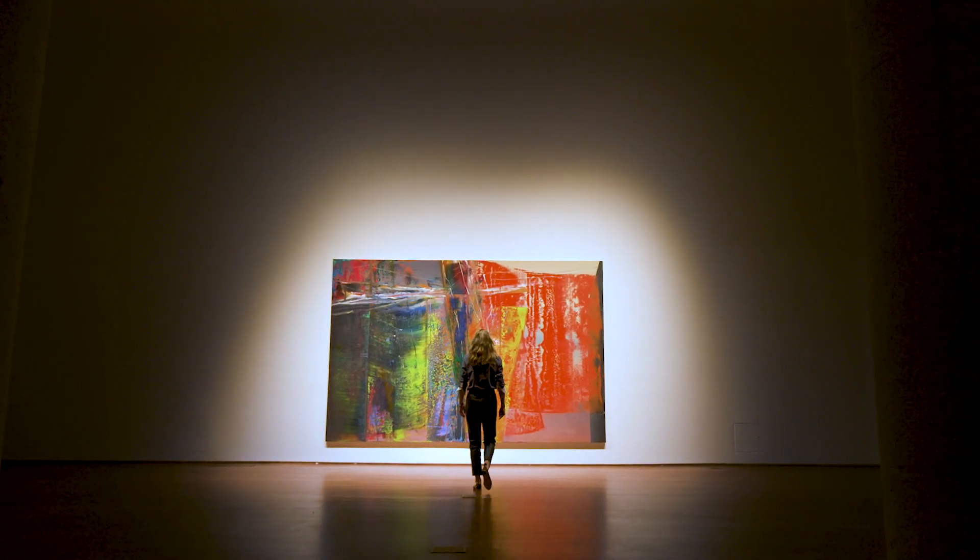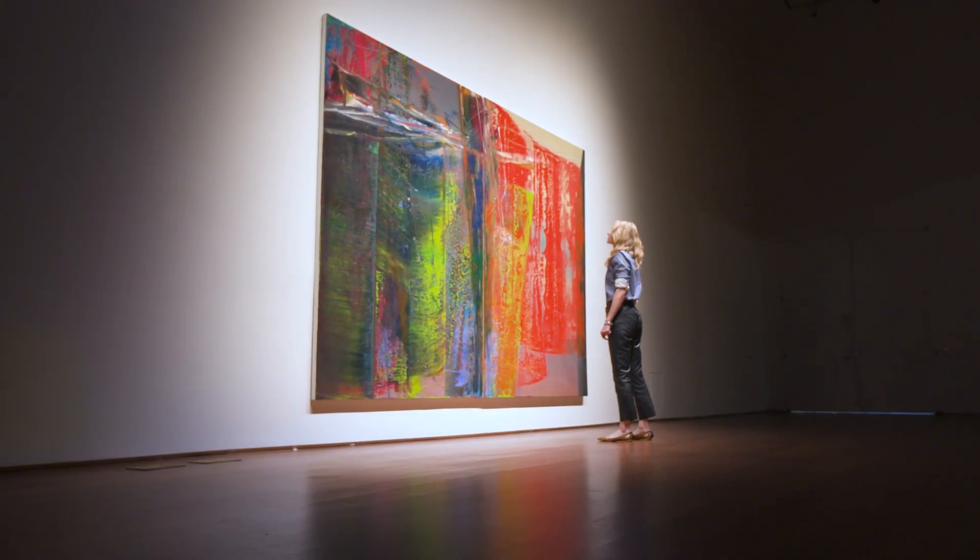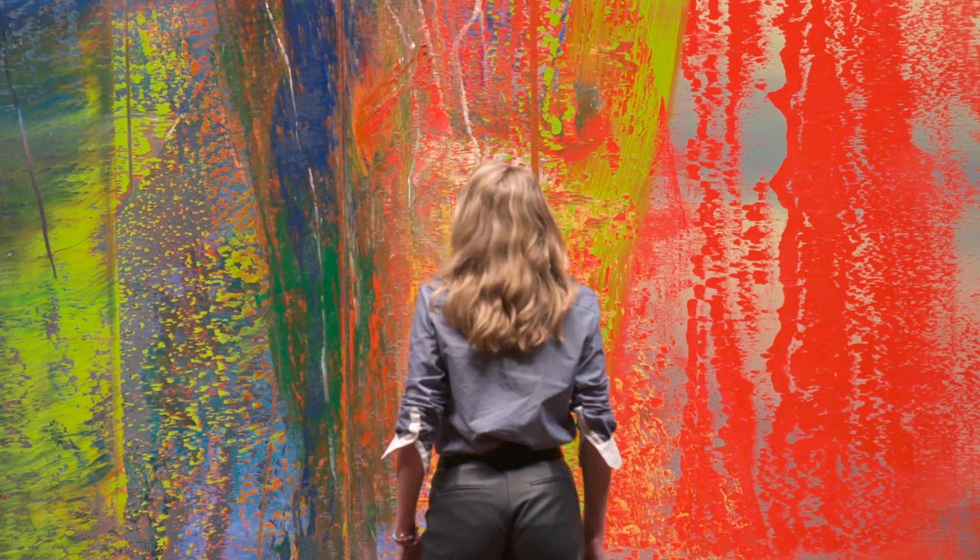You can't help but be completely immersed in the work. It's totally panoramic, just consumes you visually when you stand in front of it.